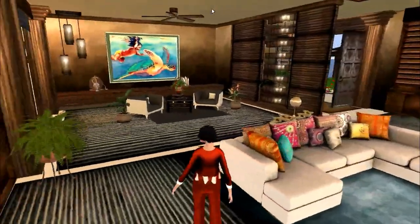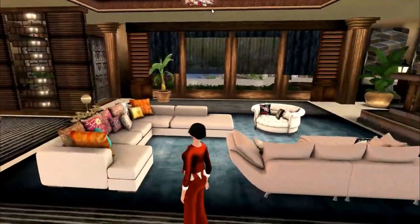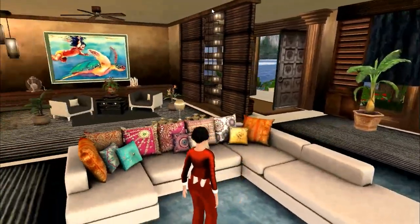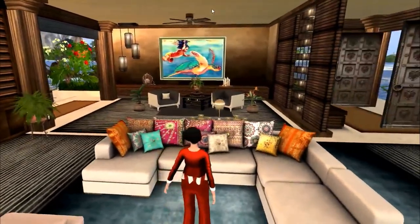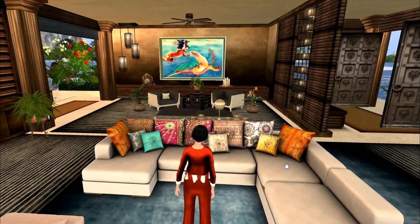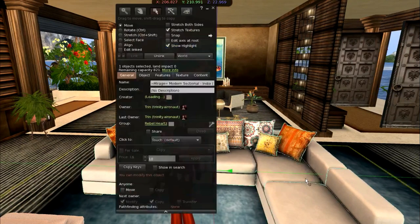Her plants are either full perm or available if you want to use them as a builder. This beautiful sofa was at 68 Main several months ago. I believe it is a Mirage piece — yes, it is Mirage. It's the modern sectional and it is texture change, the cushions as well as the basic seat.